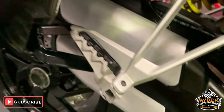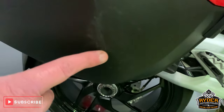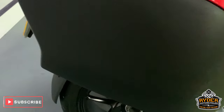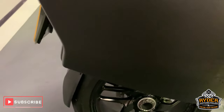Nice exhaust, standard. Panniers in good condition, though there is a bit of scraping just along this one, just there, and a little mark just up there. Other than that, overall very good condition.